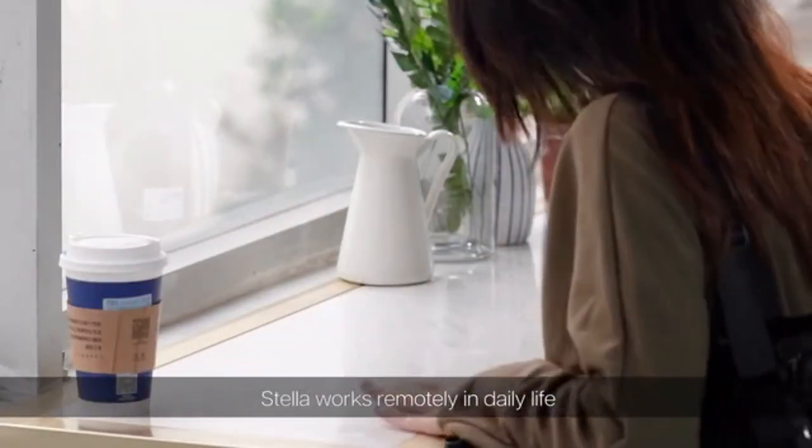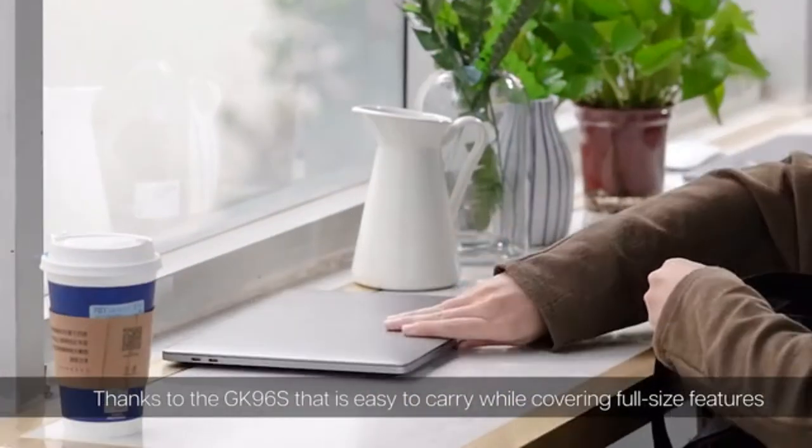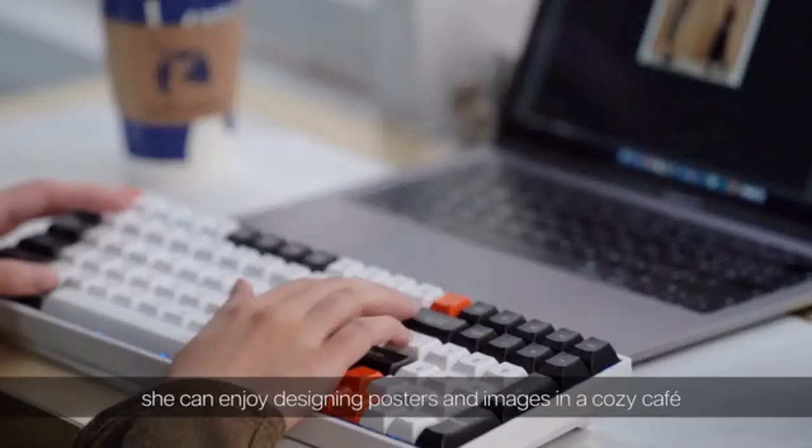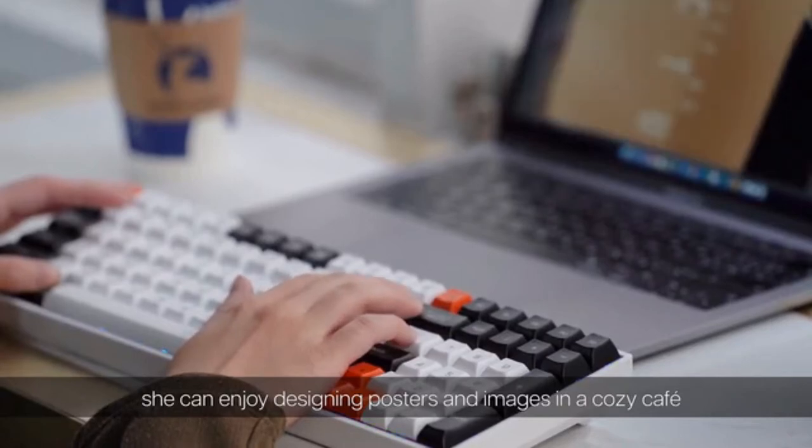Stella works remotely in daily life. Thanks to the GK96S, which is easy to carry while covering full-size features, she can enjoy designing posters and images in a cozy cafe.